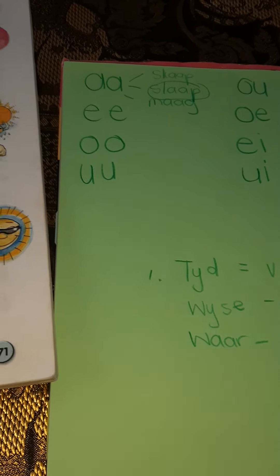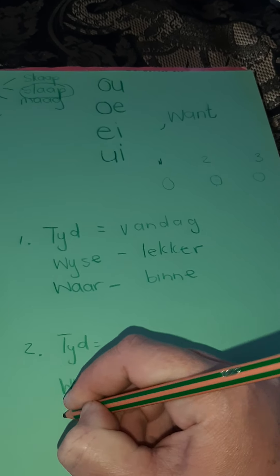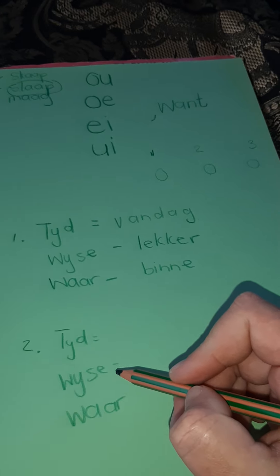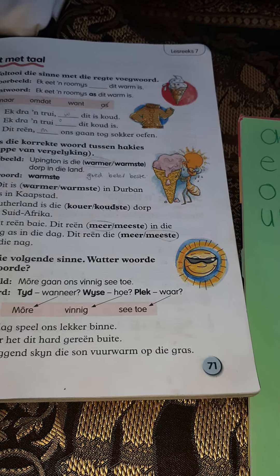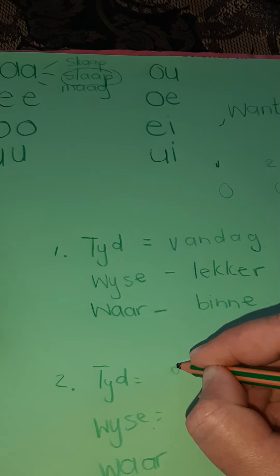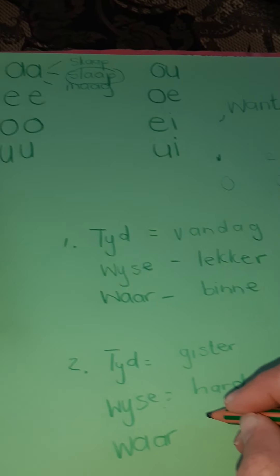Now moving to number two. Gister het dit hard gereen — yesterday it rained very hard outside. Tyd: gister — when. Wyse: hard — how did it rain. Waar: buite — where did it rain. Number three you can do on your own.